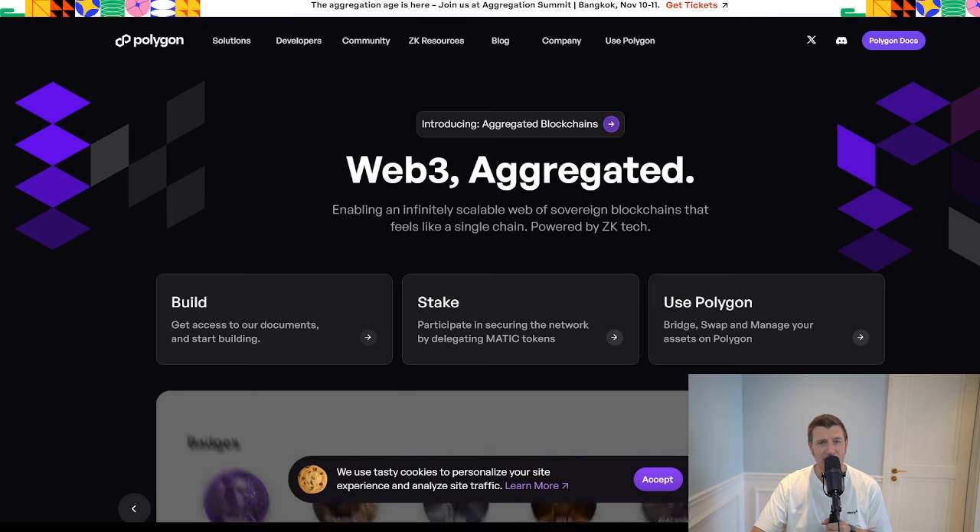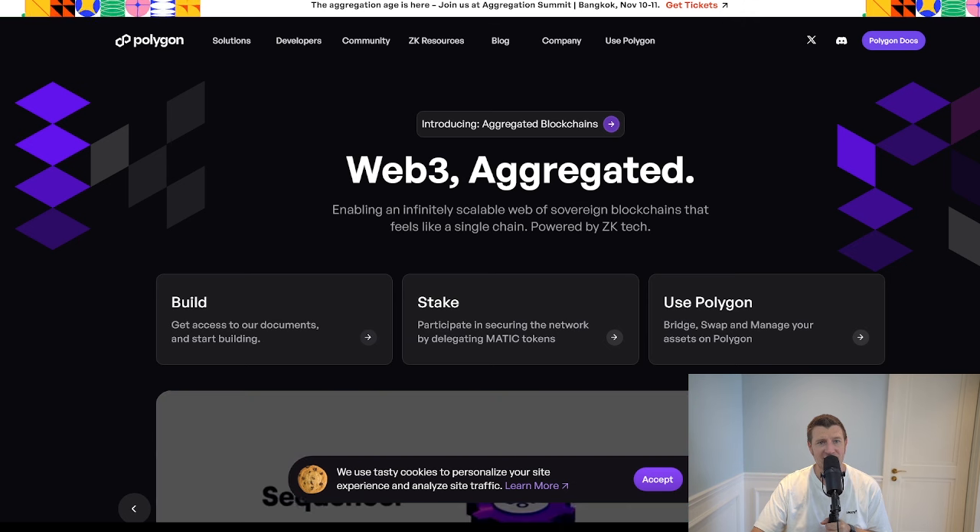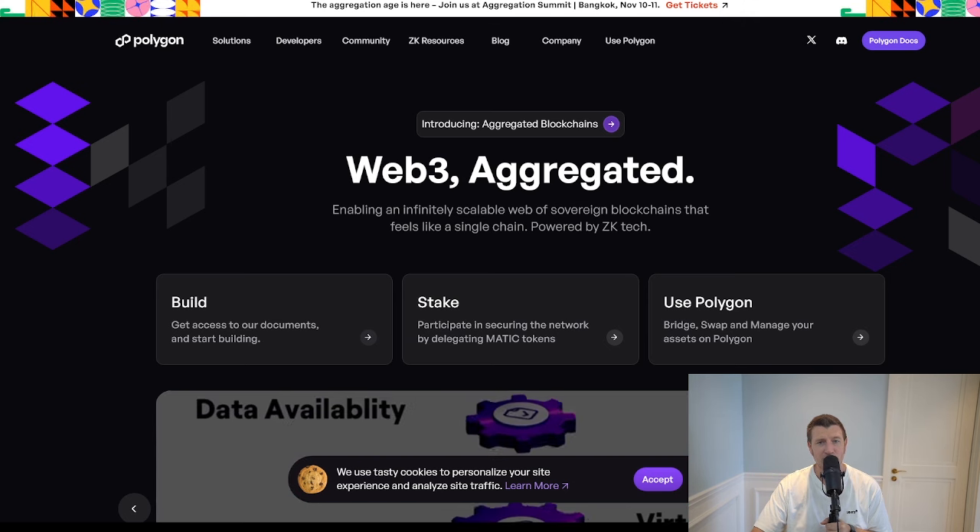The move from MATIC to POL took place on September 4th, 2024, and the migration process is designed to be smooth for all users. POL introduces several new features that take the Polygon network to the next level, including enhanced scalability allowing Polygon to support multiple chains within its ecosystem.